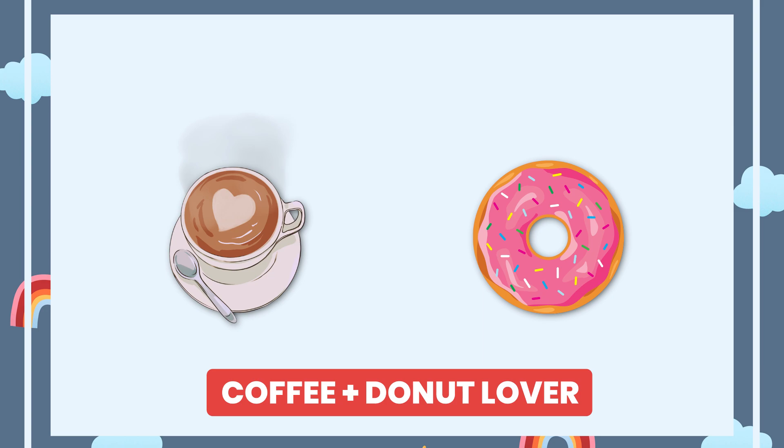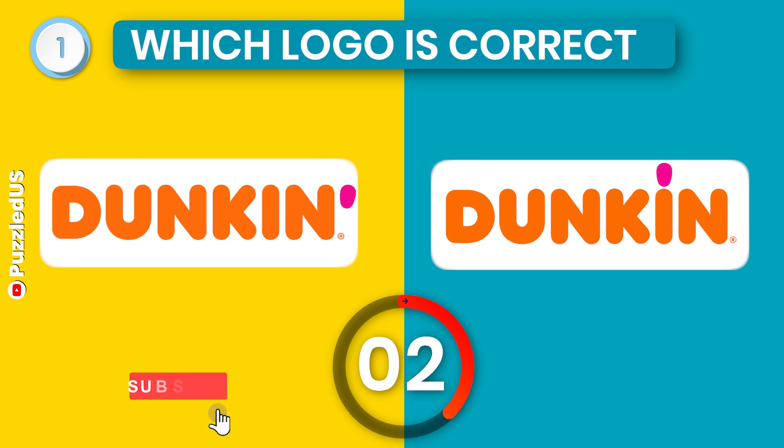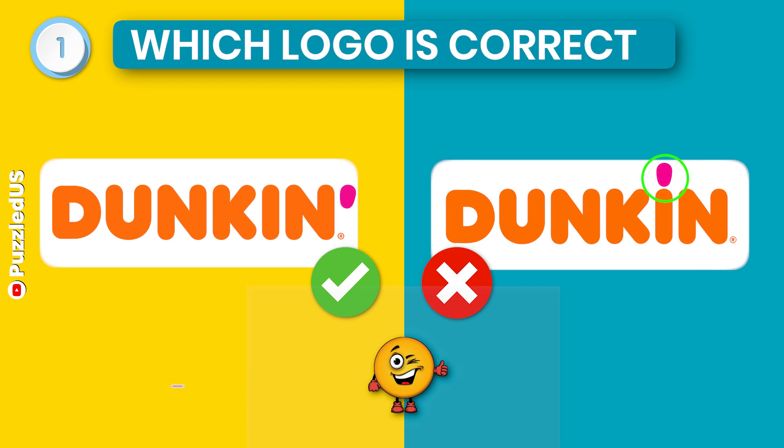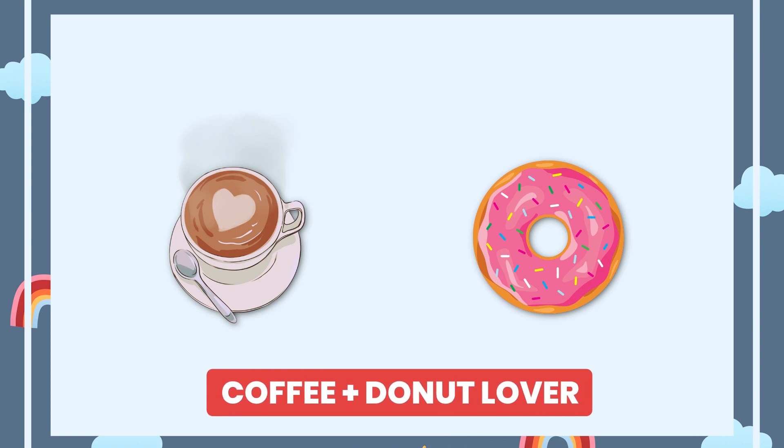Are you a coffee and donuts lover? This one's for you. Which one is the correct Dunkin' Donuts logo? It's this one. I'm sure you got it right as we all like coffee and donuts.